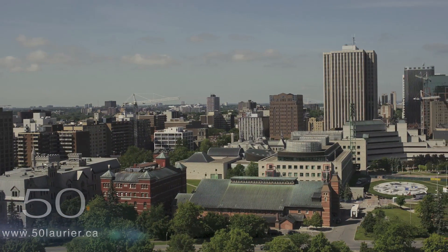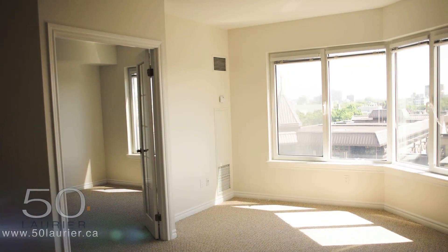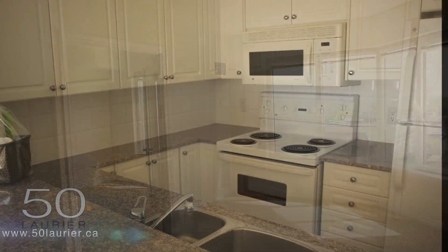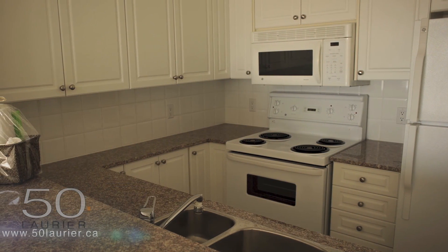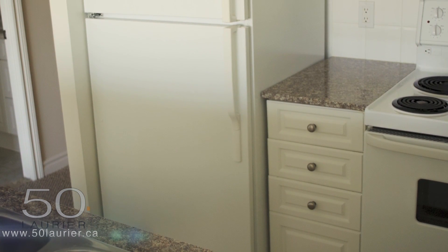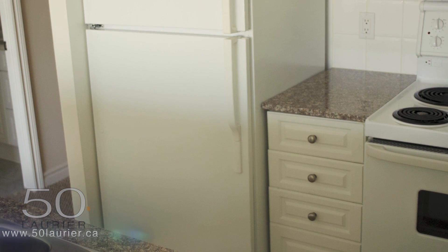Our spacious and immaculate one bedroom, one bedroom plus den, two bedroom and penthouse suites are elegantly appointed with both ceramic and carpeted flooring, and feature bright, roomy kitchens with six appliances, granite countertops, custom window treatments and central air conditioning.